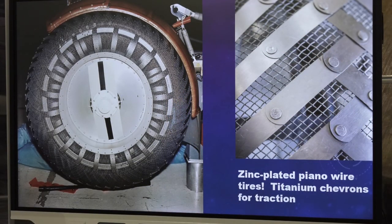The tires on our replica are ATV tires — the museum didn't have NASA's budget. But the tires that went to the moon were zinc-plated piano wire woven into a mesh, making them very flexible, light, and self-cleaning. The fenders were fiberglass, and if you look at those chevrons, those are titanium chevrons riveted onto the mesh for traction. Brilliant design.